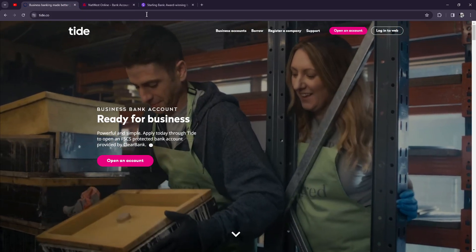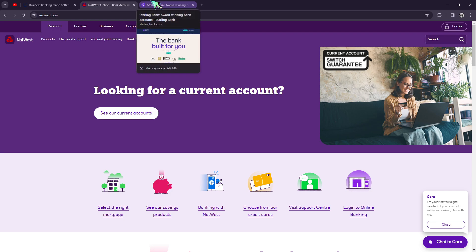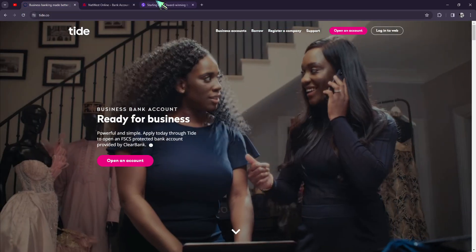Now you know the details about these three — two banks and one fintech. The next question is how you choose between them. Simply check your needs, your preferences, and the way you want to do your banking, so you can make the best decision.